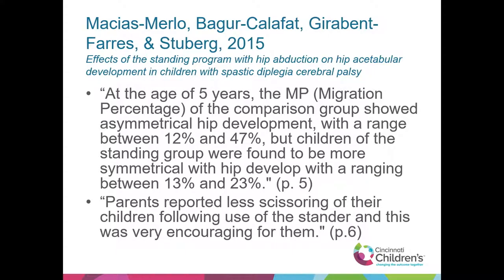At age five, the migration percentage of the comparison group showed asymmetrical hip development with a range between 12% and 47%, while children in the standing group were more symmetrical with a range between 13% and 23% — that seems very significant. Parents reported less scissoring following use of the stander, which was encouraging. Nobody comes to equipment evaluations fired up to get into a stander, especially a static one — they want to see their kids move and walk. We have good options with dynamic standers, but if the child isn't appropriate, we need to emphasize the value of the stander.